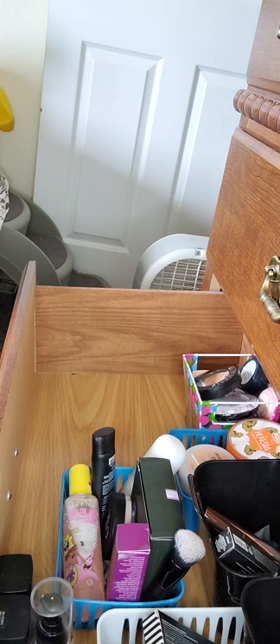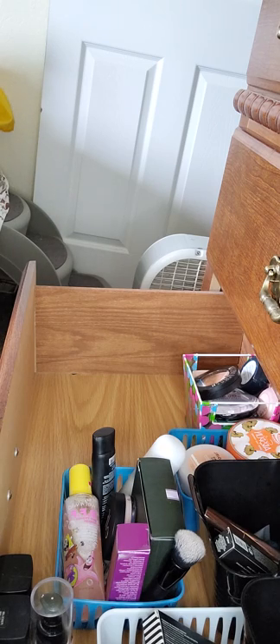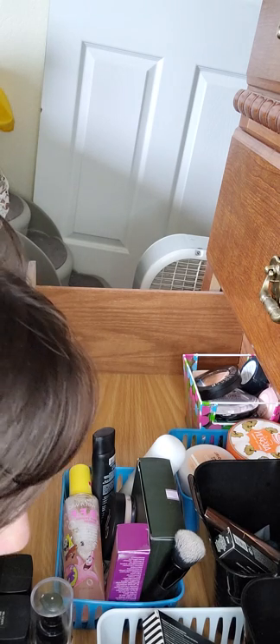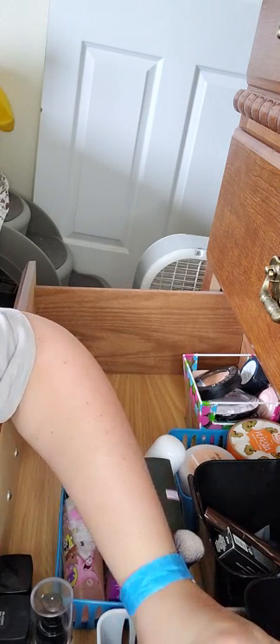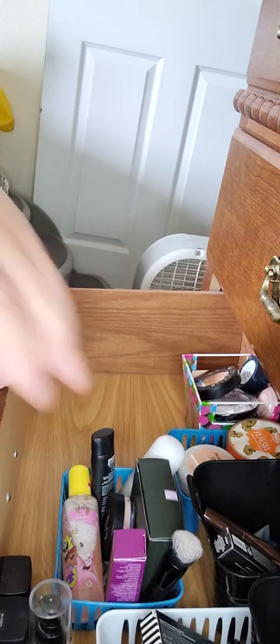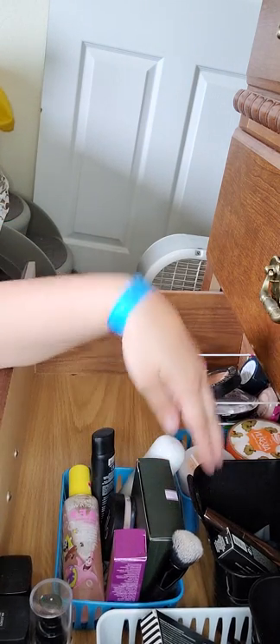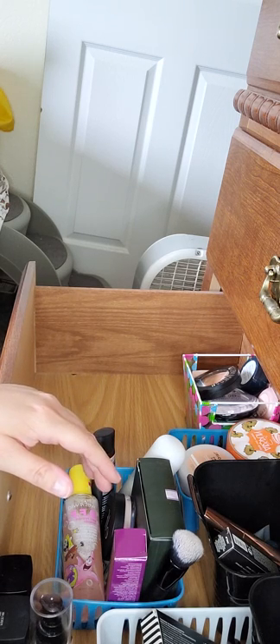So we have eyeliners — we have a lot of eyeliners, like an excessive amount of eyeliners. This is all my eyeliners. I have to go through those eventually; I'm trying to figure out where I want to put them. I'll probably put them here until I get a bucket or basket like this from the dollar store. Color correctors, eye primers.